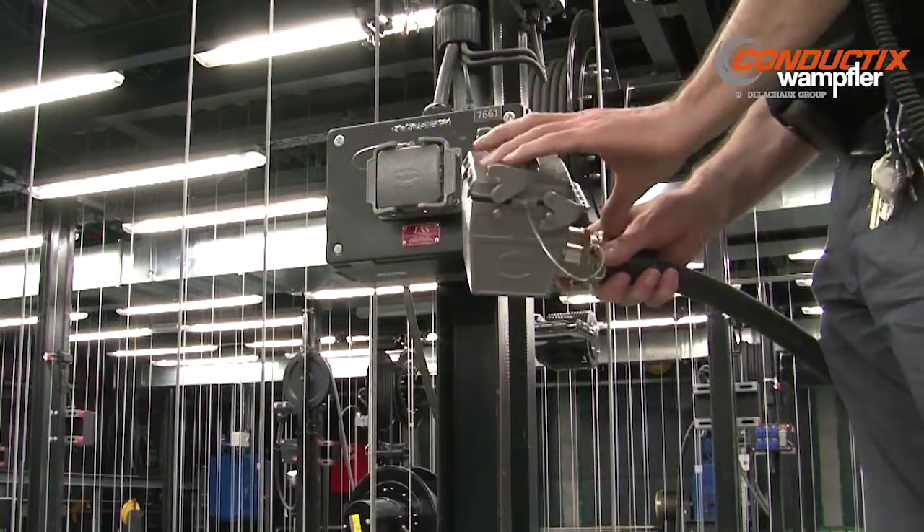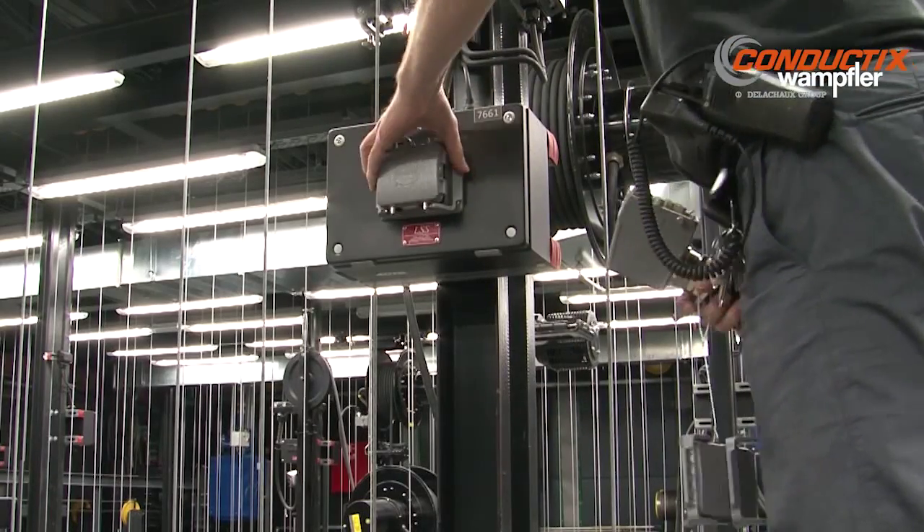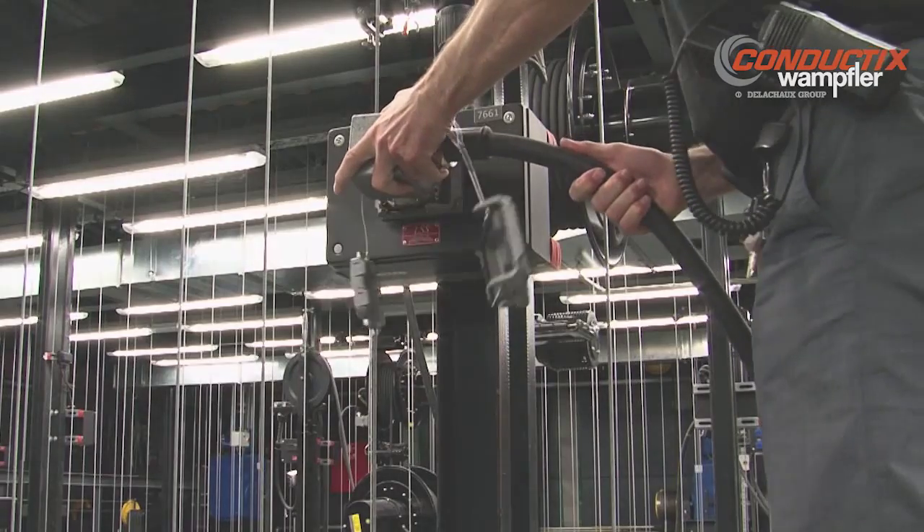When it comes to finding the optimum solution for your stage and theatre applications, call Conductix Wampfler. We move your stage business.